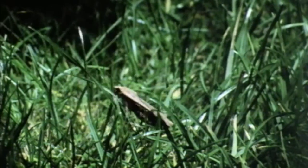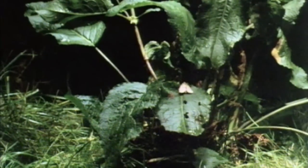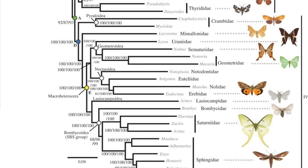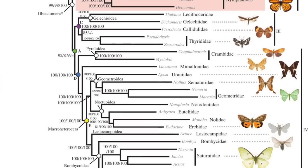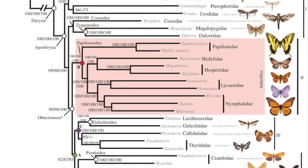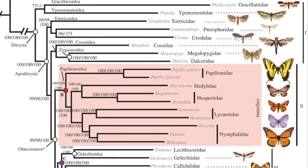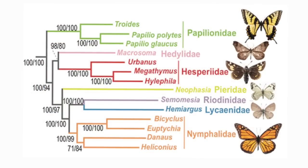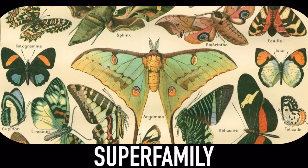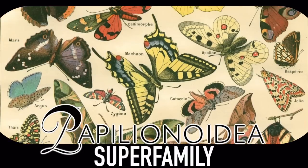Moths are nice, but you probably don't think about them all that much, and that's fair — they're not as pretty, and we don't see them that often during the day. At some point, about 100 million years ago, some moths decided to branch out from the nocturnal lifestyle, and they diversified into seven families of butterflies, which makes butterflies a superfamily — that's the technical term — called Papilionoidea.